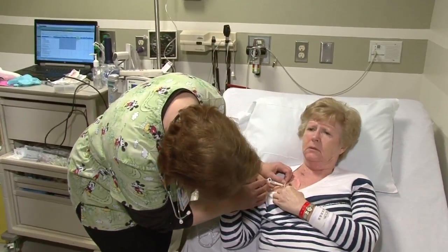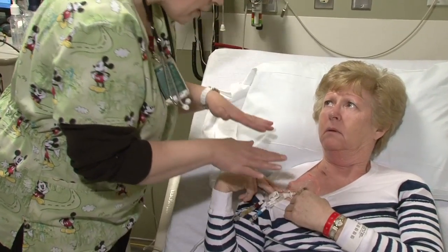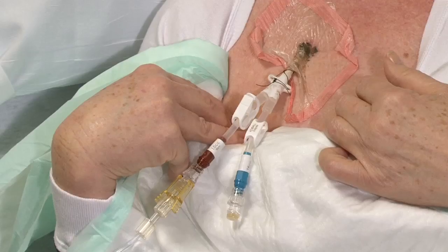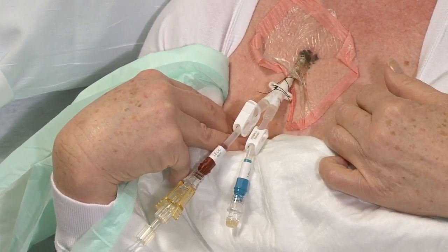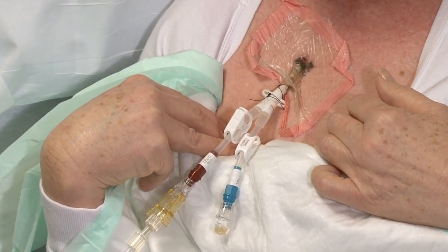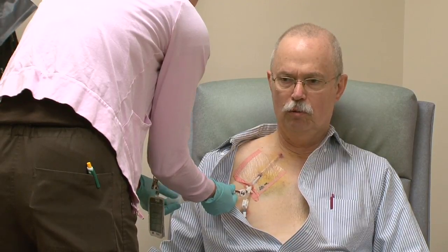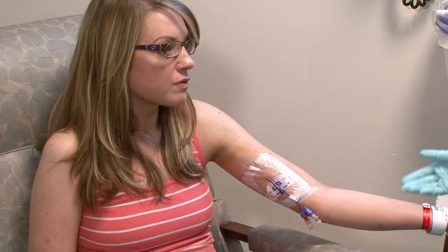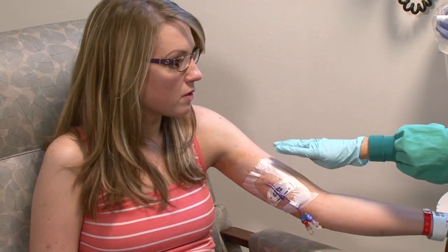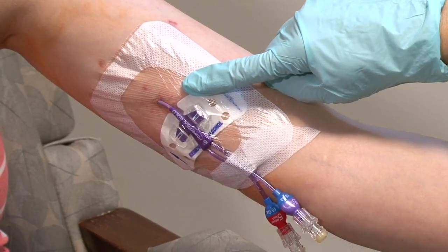The type of catheter that you have, the location where it was placed in your body, and where it exits your body were determined by your healthcare provider based on your healthcare needs. You might have a catheter that is surgically inserted under your skin and then tunneled into the large vein leading to your heart. A small cuff helps hold the catheter in place. These are often called tunneled lines. Or you might have a PICC line, which is a peripherally inserted central catheter placed in the upper arm and threaded into the large vein leading into your heart.